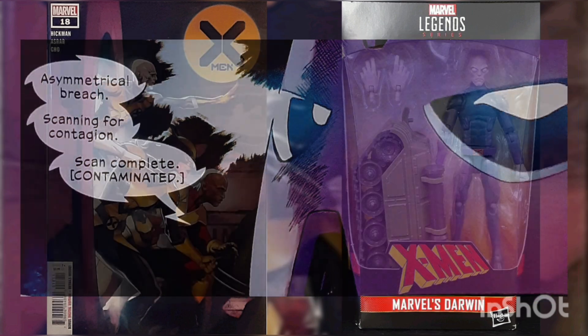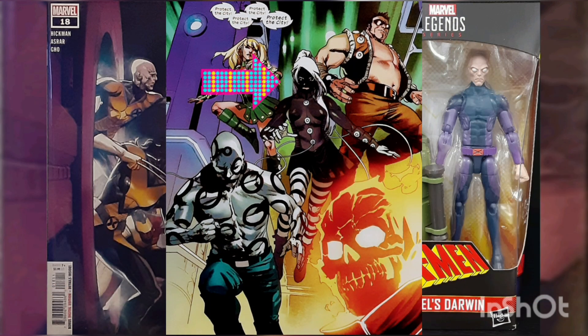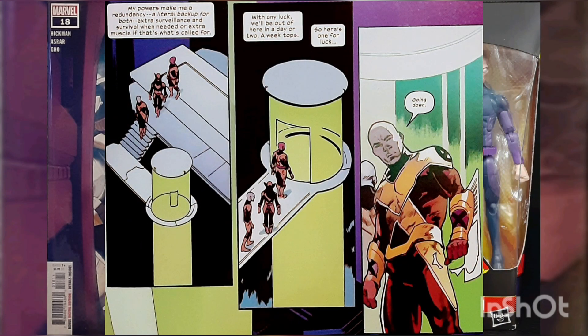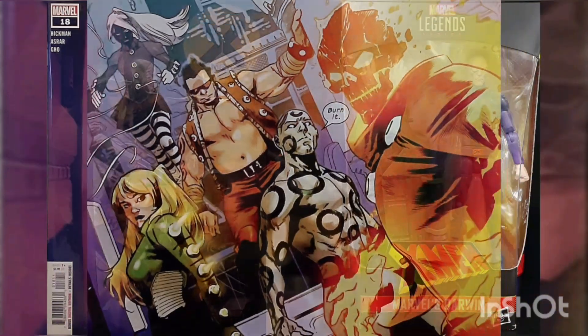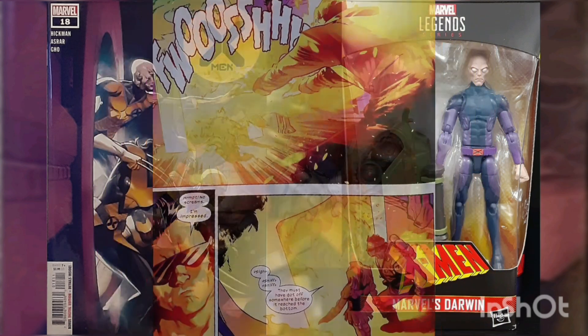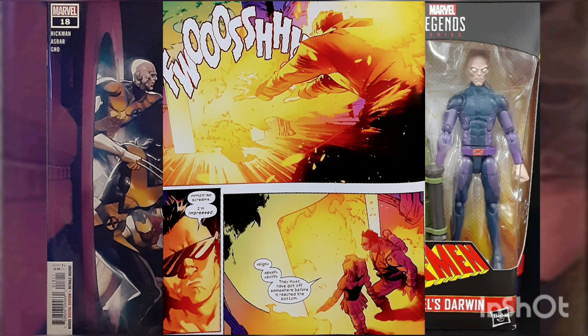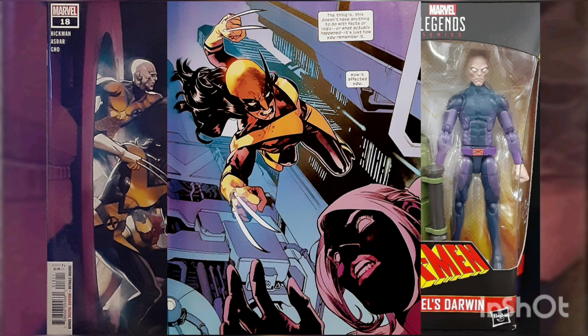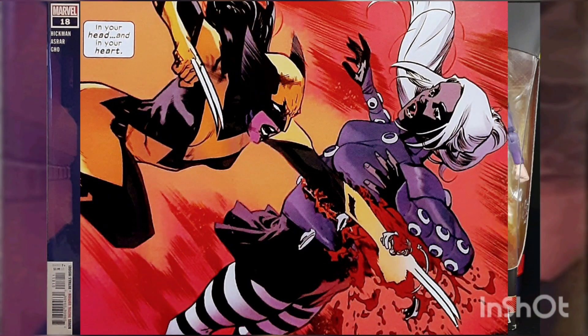The Master Mold suddenly detects contamination in the vault and, even though they are not ready, sends the children to save the city — sending Seraphina, Sangre, Perro, Aguja, and Fuego after Darwin, Synch, and Wolverine. Arriving at the elevator, Seraphina sniffs their scent and has Fuego set it on fire, but the X-Men were not in there.